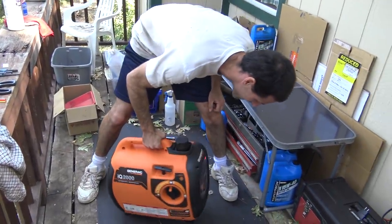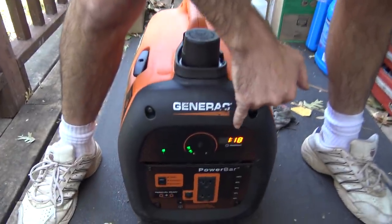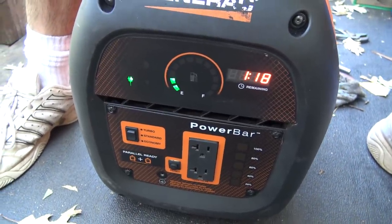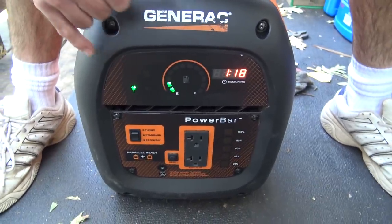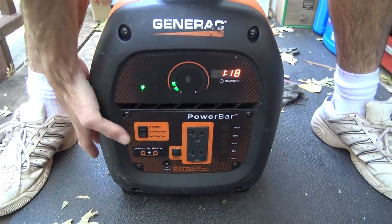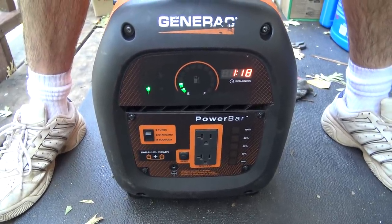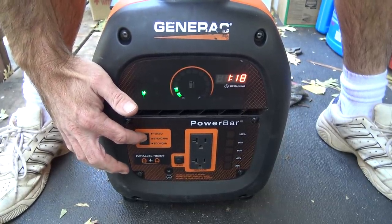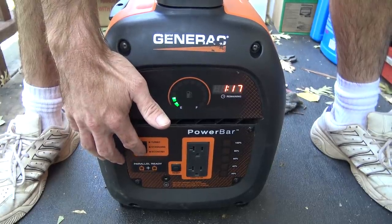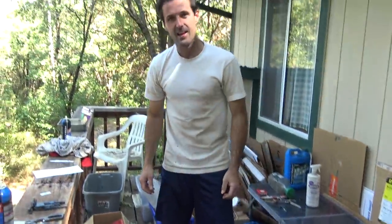And it runs nice. It's quiet. Wow, it's quiet. We have a fully functioning command center over here. An hour and 18 minutes remaining on this fuel at this load, which is zero. Gas gauge — I don't know what that means. We're on standard mode right now. It should probably idle down if I click down here. Yeah. And if I turn it to turbo, it should rev up a little bit. That's a good little machine. I like it. It's quiet.